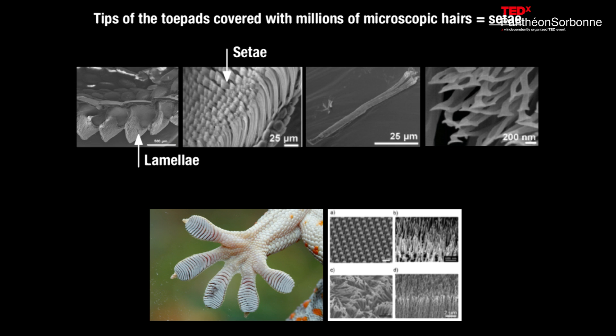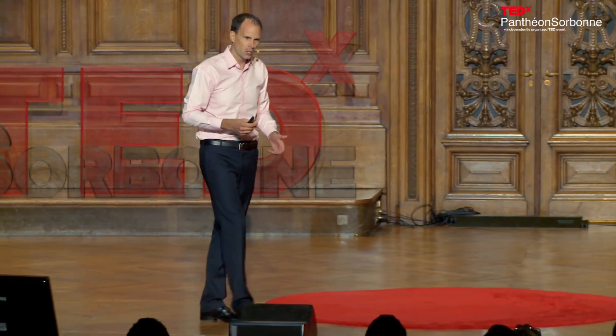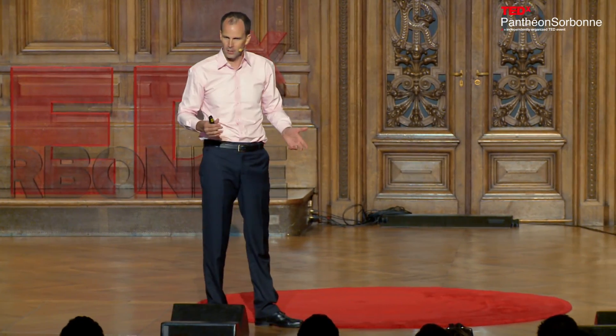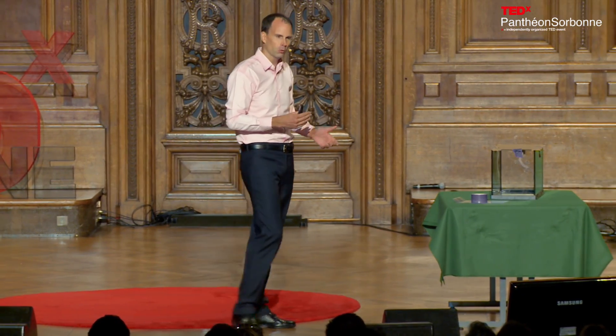It should come as no surprise that there has been a frantic international search for a gecko-like adhesive over the past decade. You might think the early beginnings of gecko adhesion research were similarly exciting, but in fact they had very humble beginnings.